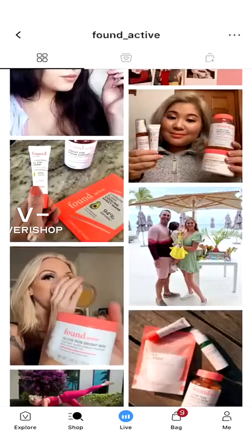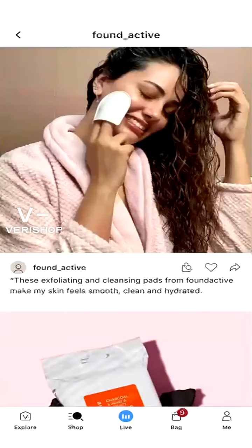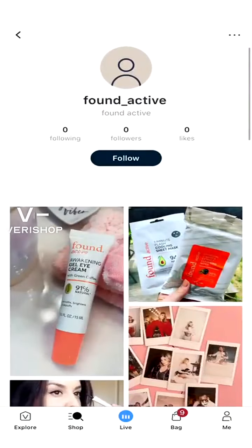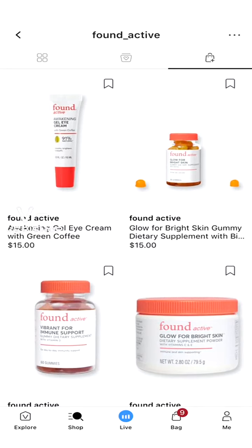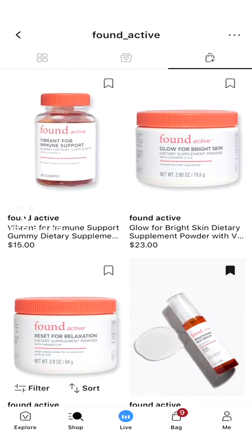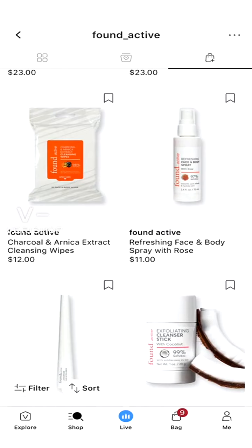They have a lot of products — they even have gummies and supplements. They have an awakening gel eye cream with green coffee, and a bright skin gummy. So not only do you have products in gel form, you also have gummies — that's kind of cool. They have immune support, bright skin, relaxation gummies. They also have a charcoal and arnica extract cleanser.